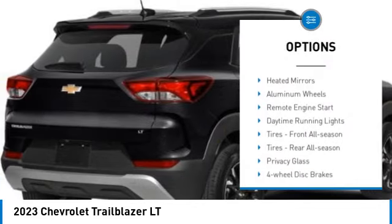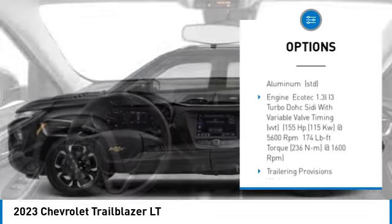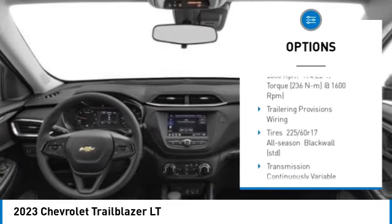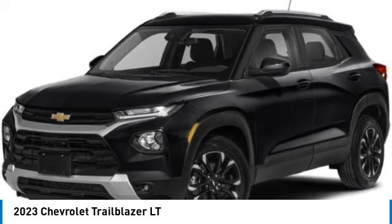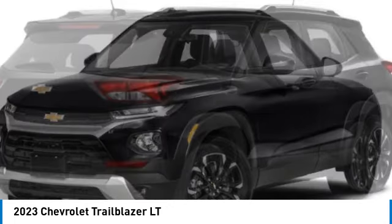Tire pressure monitor, turbocharged, heated mirrors, aluminum wheels, remote engine start, daytime running lights, front all-season tires, rear all-season tires, privacy glass, four-wheel disc brakes.